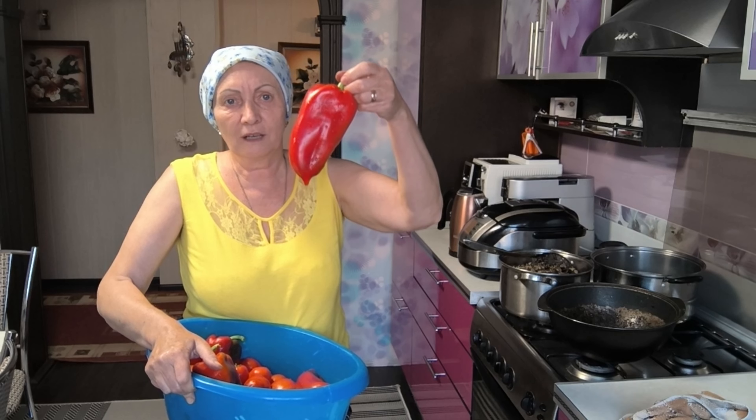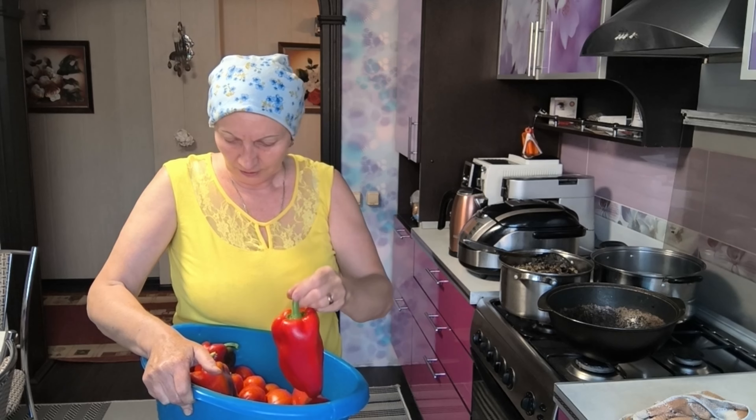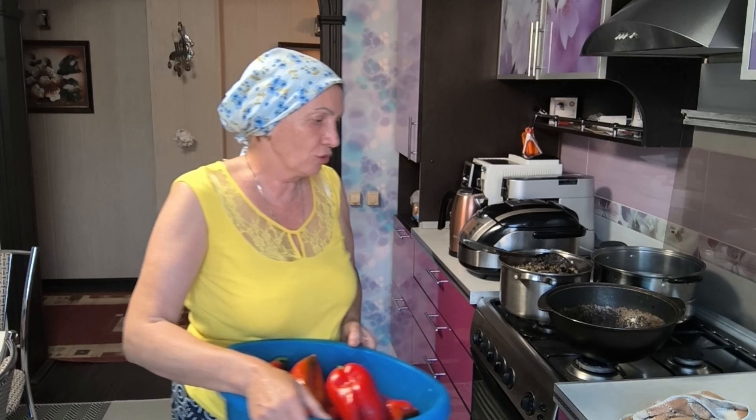Иду, девочки, с огорода. Смотрите, какая красота, да? Всё спеет на корню. Вот тепло, так хорошо. Сейчас хочу взвесить — у меня там ещё больше, чем эти перчины. Тоже потом взвешаю, скажу, сколько будет весить. Сейчас этот взвешаю при вас.